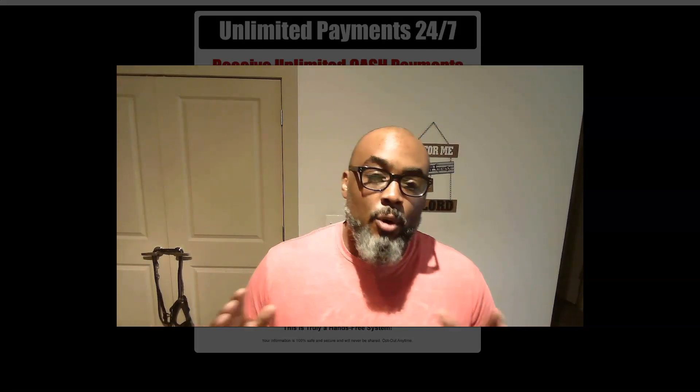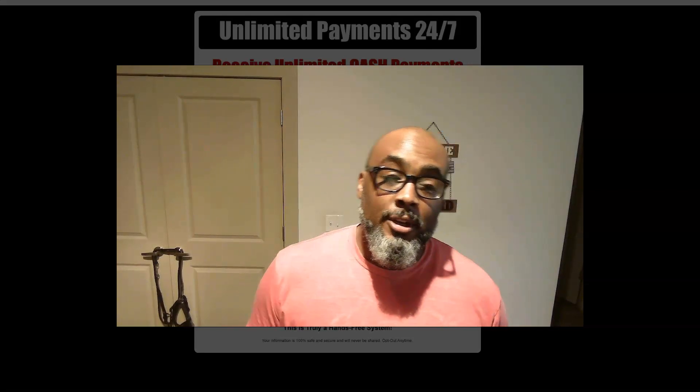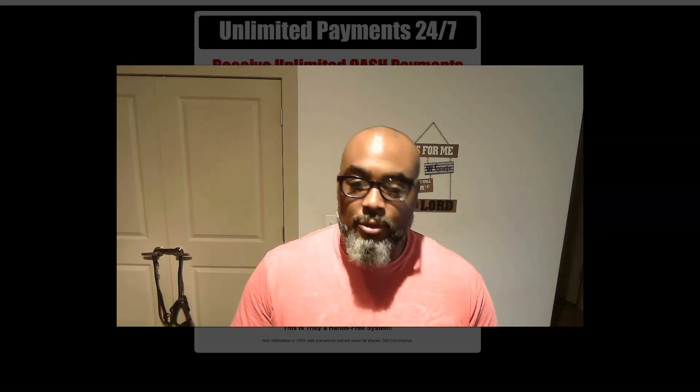Hey guys, Steve here. In this video, what I want to do is do a quick overview of a very simple system that will allow you to earn $247 over and over and over again.